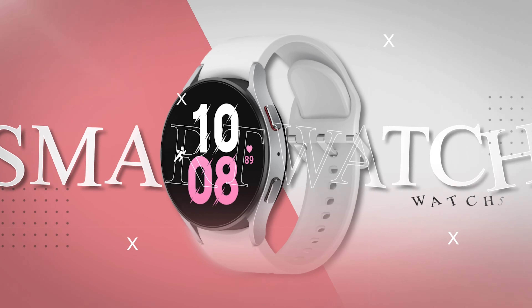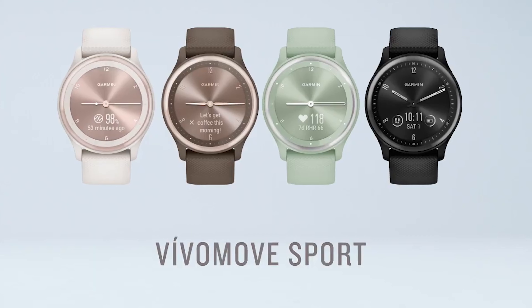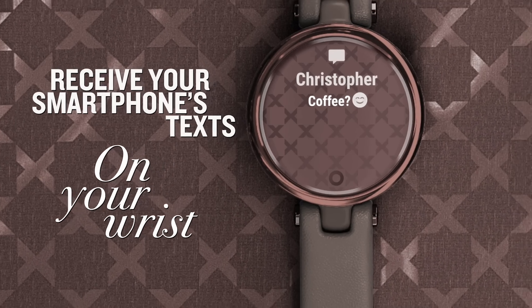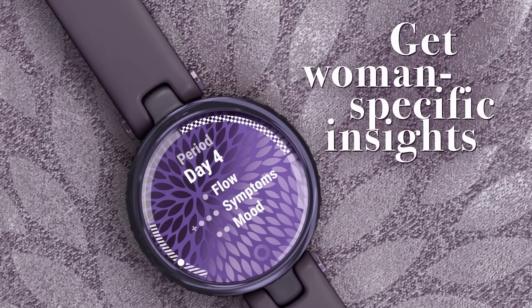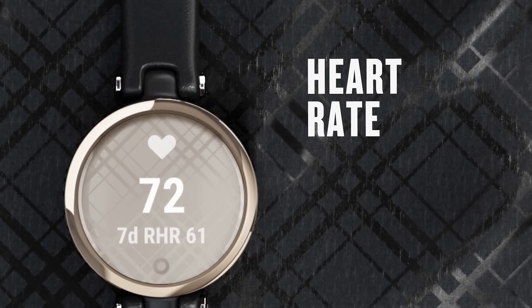The best smartwatches for women are also among the best smartwatches for everyone. But the options vary in terms of style, price, and features. Any person will be satisfied with the smartwatches we're going to mention. But these specific models may cater to women with their diverse design, wrist-friendly sizes, and advanced health tools.